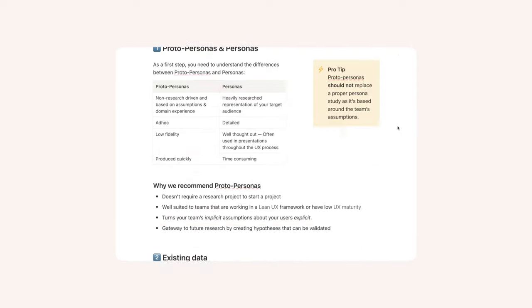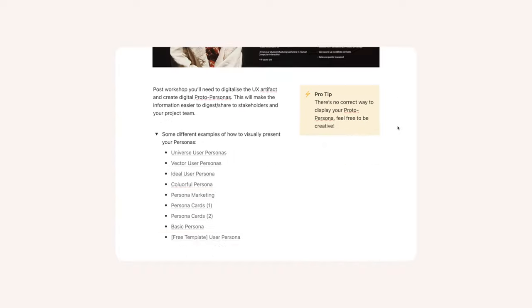And on top of that, you'll get my five foolproof systems to be a better UX designer — playbooks I've built over the last 10 years of my career. 62,000 words, 200 examples, 120 videos, and so much more.